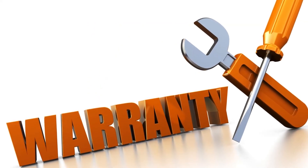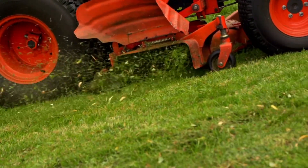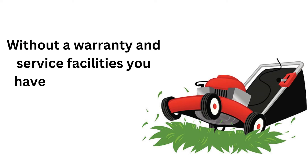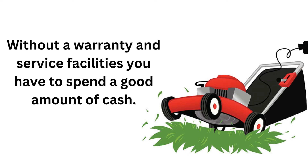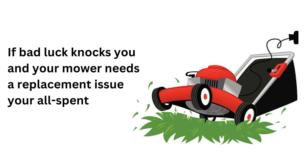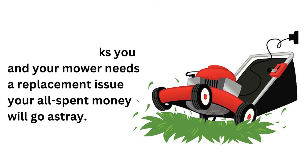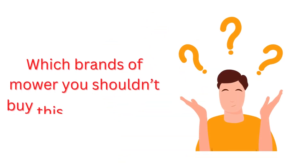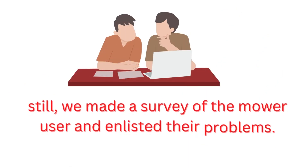Number 4: Without a warranty, the mower will suffer you. While starting a new mower, you can face a machinery problem. Without a warranty and service facilities, you have to spend a good amount of cash. If bad luck knocks you and your mower needs a replacement, your all-spent money will go astray. If you ask which brands of mower you shouldn't buy, this is a problem. Still, we made a survey of the mower user and enlisted their problems.